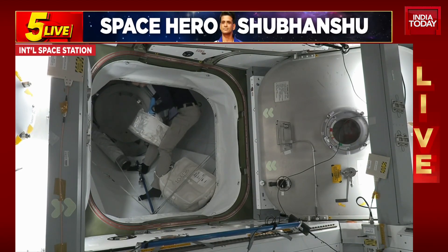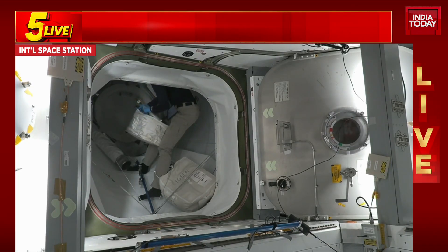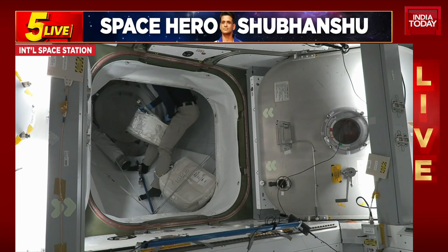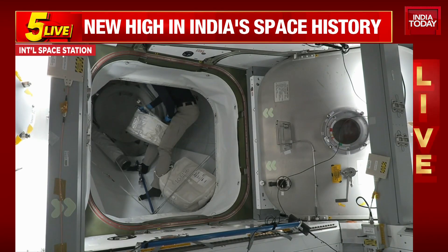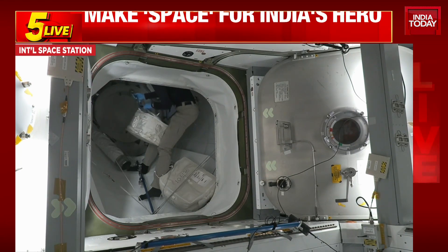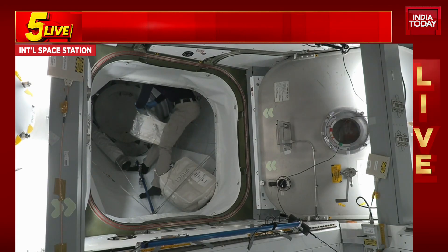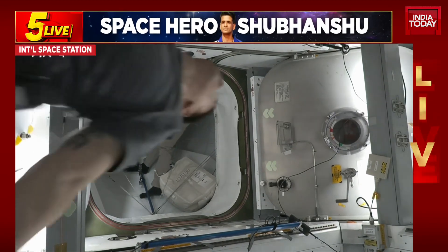We'll continue to provide updates, and you'll hear calls on the big loop of all four parties: NASA's Mission Control and the International Space Station Flight Control Room, SpaceX in Hawthorne, California, and the teams and the Expedition 73 crew aboard the International Space Station and Axiom Mission 4 aboard the Dragon spacecraft. Dragon, Houston on the big loop — stand by for hardline audio config.